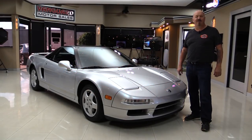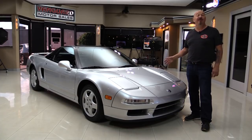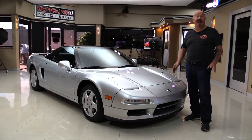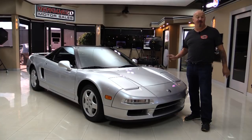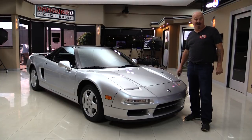Hey guys, welcome back to Vanguard Motor Sales. I'm Greg and this is an NSX with only 35,000 some odd miles on it. The car is amazing — indoor storage its entire life. I've been out driving it and it's a blast to drive. You're gonna love it when we park this dream in your driveway. Come on up here, we're gonna fire it up for you right now.